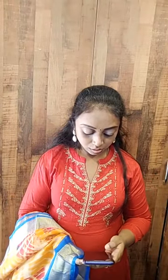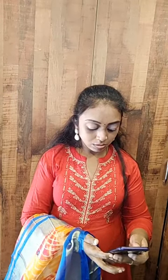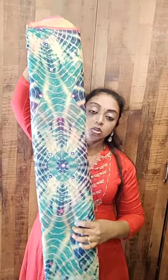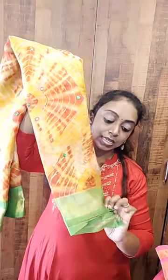I'll show you the other colors available in this design. This is the Rama green — Rama green with blue — the entire body has got mirror work. The border for this saree is pink color. This is the organza saree priced at ₹1100 plus shipping charges, comes with a contrast blouse. Next, this is yellow with orange, and it comes with a leaf green border.